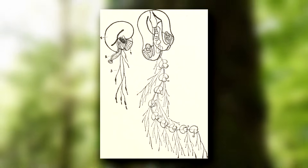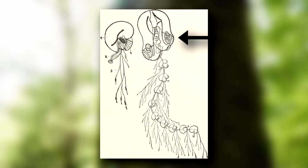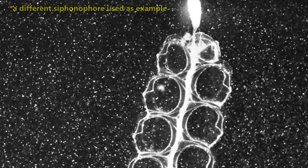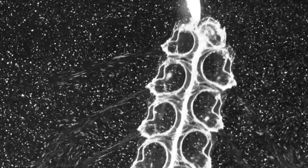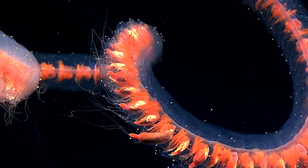For the giant siphonophore, there are two large, bell-shaped pieces that are used for movement. These expand and contract to create jet propulsion in the water. Then there are smaller pieces making up the length of the body. These may have dangling tentacles, which form an underwater stinging curtain that catches just about anything in its path.